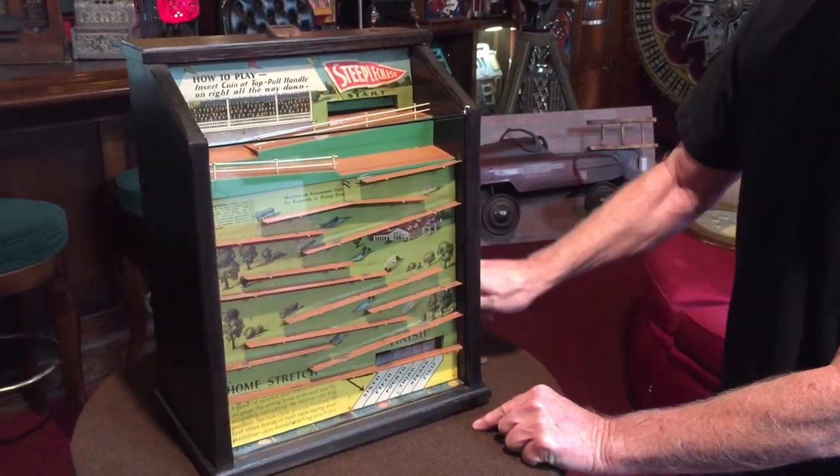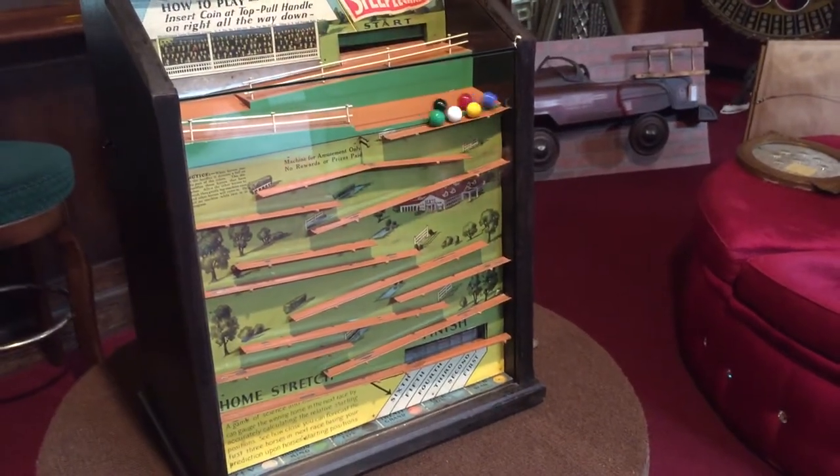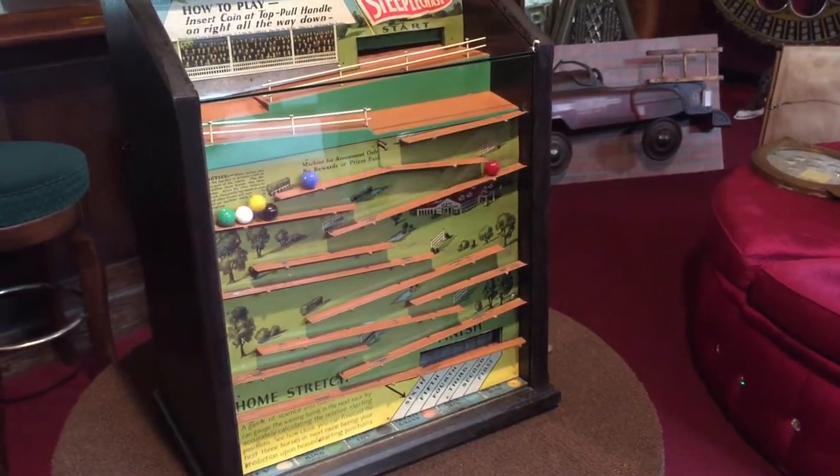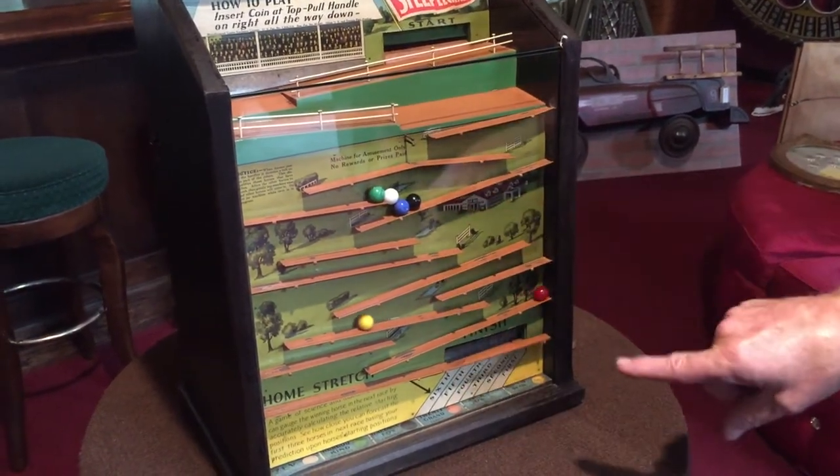So we're gonna bring the horses to the top, kick them off, and here we go. You guys are green — you're in the lead right now. You're in the lead. Oh, nope, nope. Okay, we'll talk about that in a second.